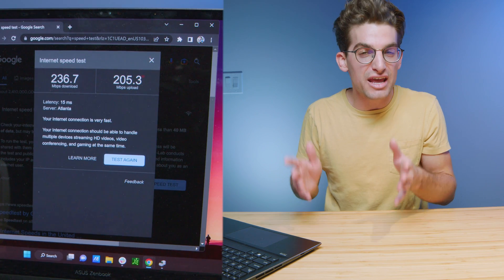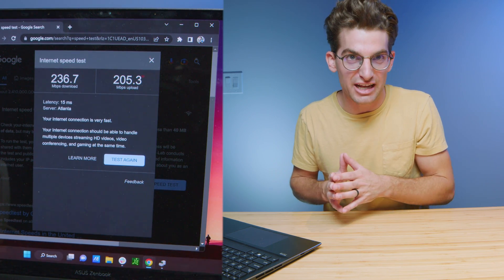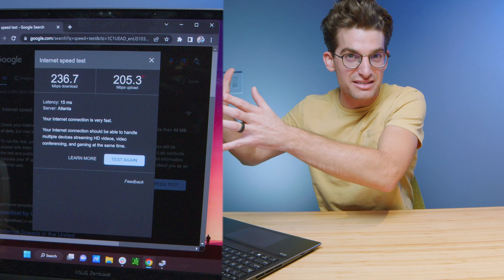If the internet speed that you're paying for is not matching the speed that you see on your laptop, your device, or even your TV, then I feel your pain. I pay for one gigabyte internet and when I recently checked the internet speed on my laptop, it was 240 megabytes per second. So basically a thousand megabytes per second is what I'm promised, but I'm only seeing 200 megabytes per second on my laptop. I'm going to show you five ways to improve the speed of your internet in your office or your home.